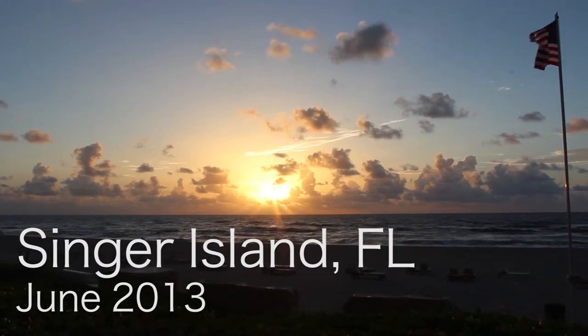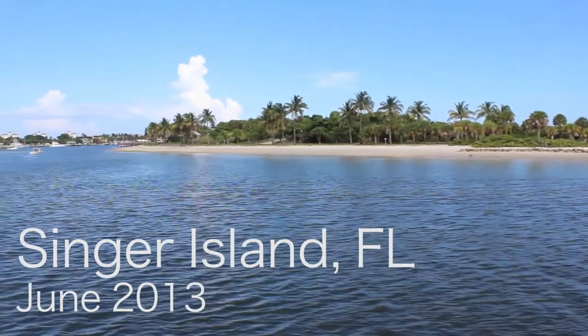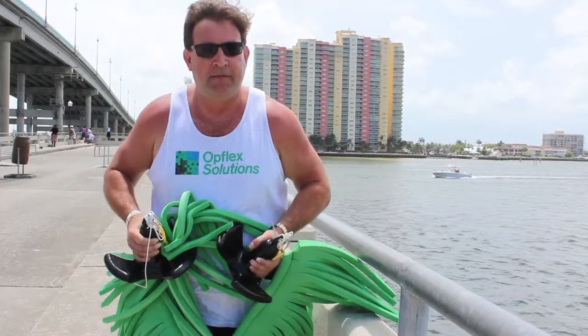Blue Heron Bridge, Singer Island, Florida — deploying the Opflex eelgrass with the Opflex dive team.